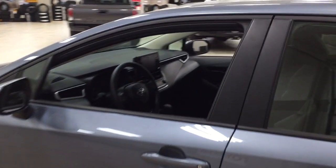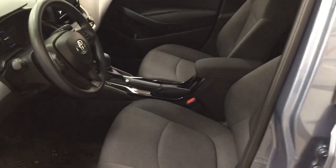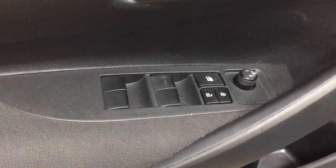Taking a closer look at the front dash as well as the front seats, you have your cloth interior. Over on the left-hand side you have your automatic high beams, and on the inside of the driver's side door you have your mirror controls, window locks, power locks, and window controls.